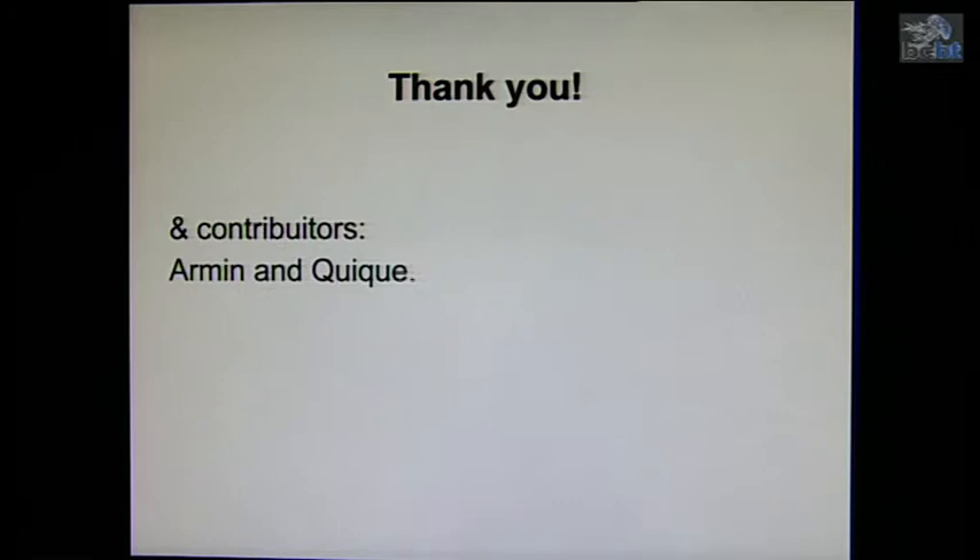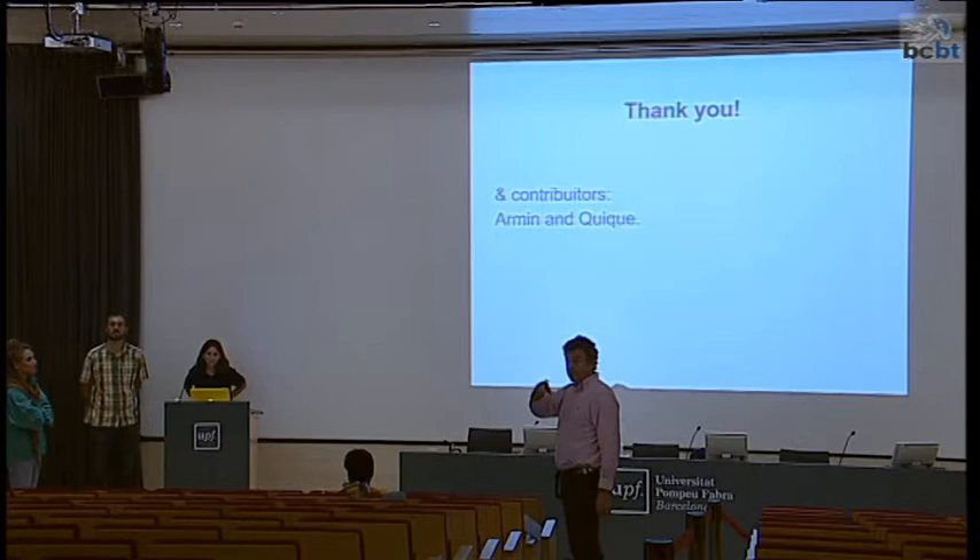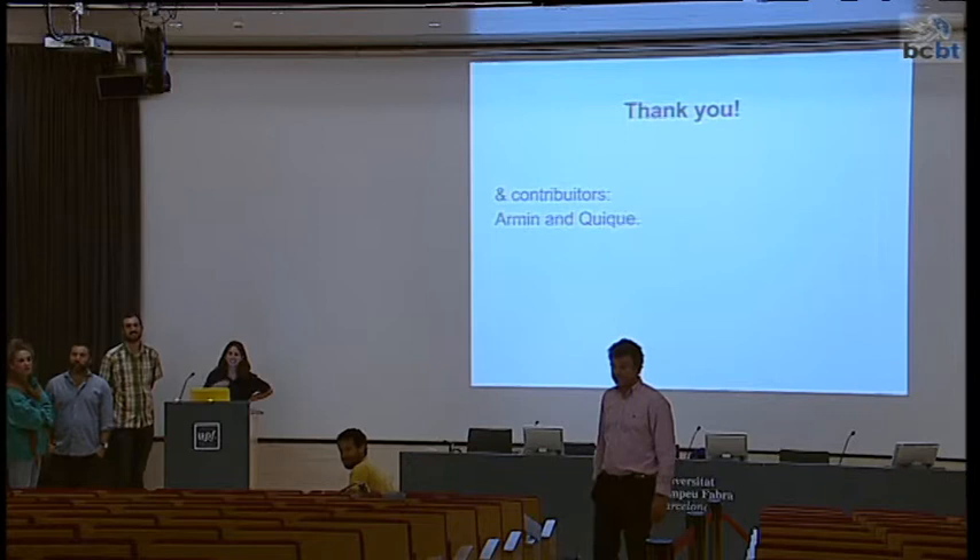That's all our presentation. Thank you. The session moderator opens the floor for questions from the audience.